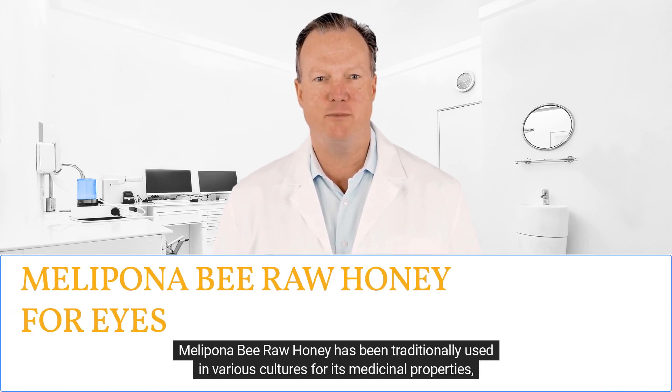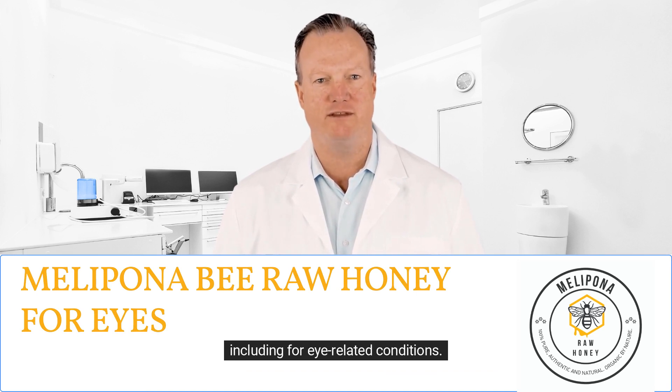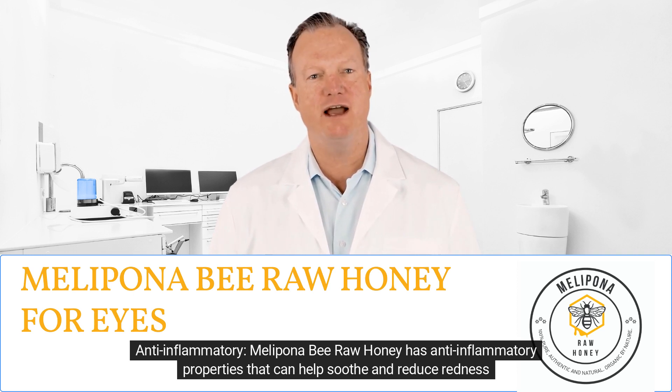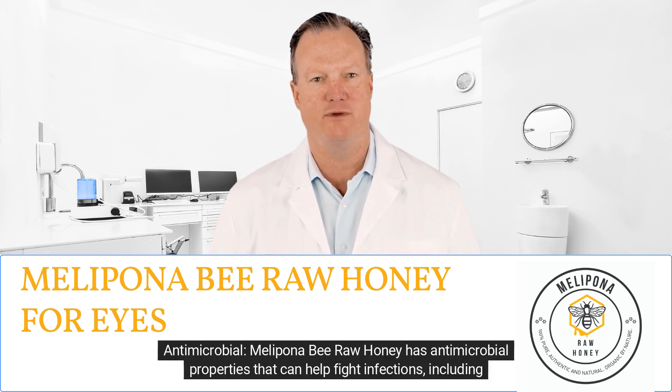I'm Dave. Melipona bee raw honey has been traditionally used in various cultures for its medicinal properties, including for eye-related conditions. Some of the benefits of Melipona bee raw honey for the eyes include anti-inflammatory properties that can help soothe and reduce redness and swelling in the eyes.